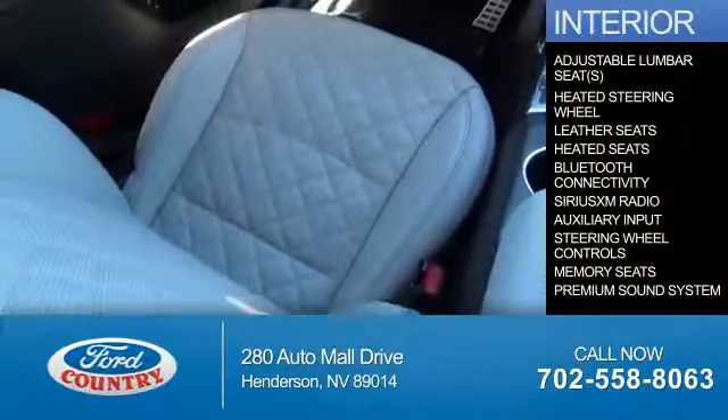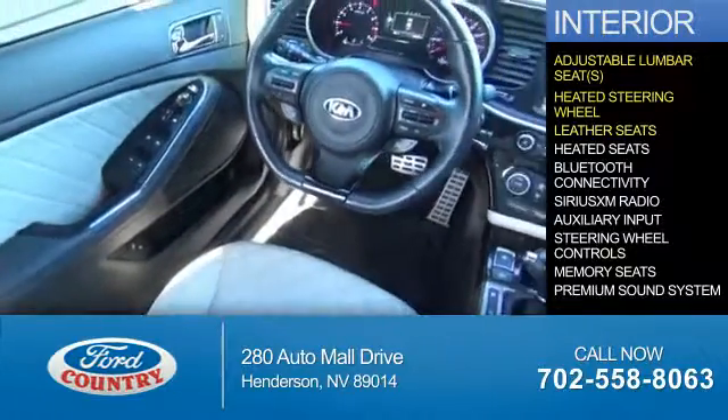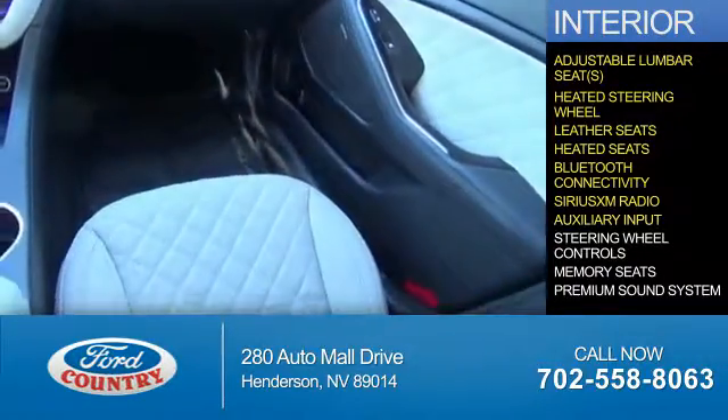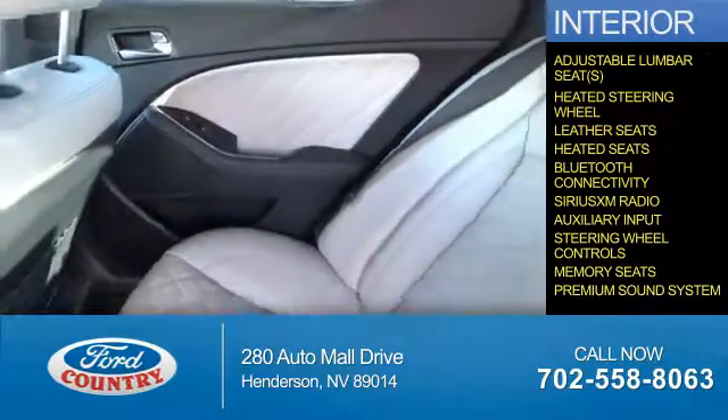Inside you'll find adjustable lumbar seats, a heated steering wheel, leather seats, heated seats, Bluetooth connectivity, Sirius XM satellite radio, an auxiliary input, steering wheel controls, memory seats, and a premium sound system.